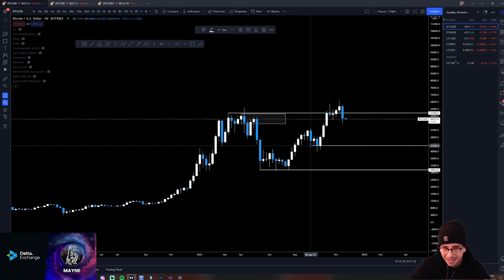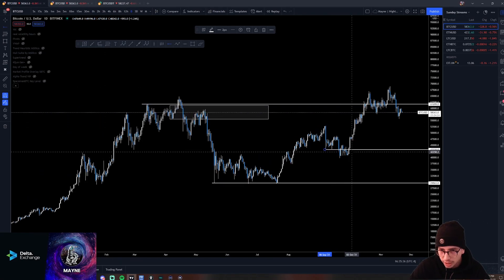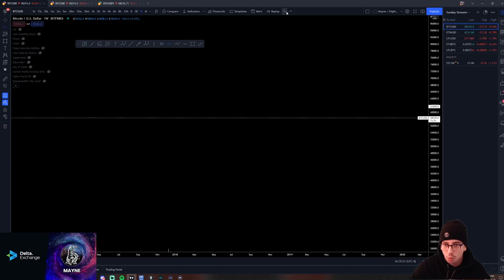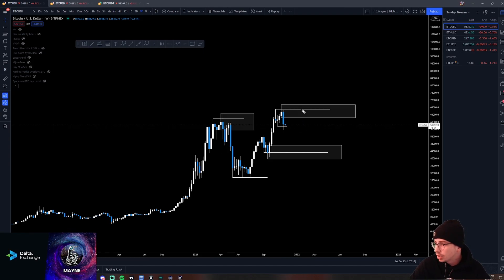We have something to watch here on Bitcoin. That weekly SFP — if we get a move that is a return to here, that would be something I'd look at shorting. The difference between this and a prior setup is the way this candle closed. We did close as a swing failure pattern of this key weekly low. So if you watched my video from last Sunday, we did have this key weekly range low marked. I said at the very least, I want to see the bulls close back inside this weekly range as an SFP — and we did get that.